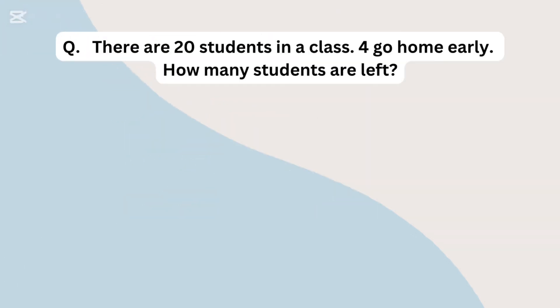There are 20 students in a class. 4 go home early. How many students are left?